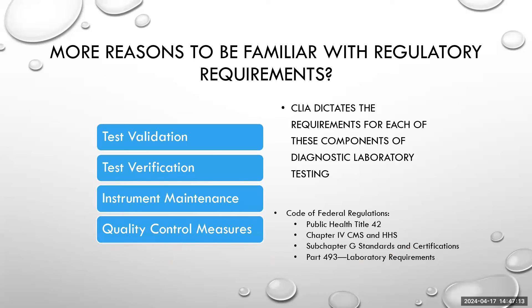In addition to knowing those test complexity designations, you also need to know the difference between validation and verification. You must be familiar with instrument maintenance and quality control measures, which are spelled out in both the CLIA and CAP documents. Verification and validation still cost money — this is long before a lab gets up and running with patient testing. You don't want to do any more testing than you have to, because you may spend more money than had been budgeted to get a test up and running.